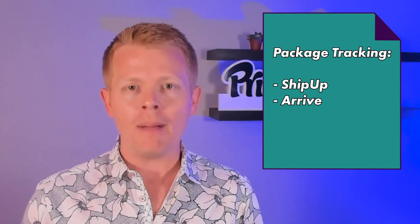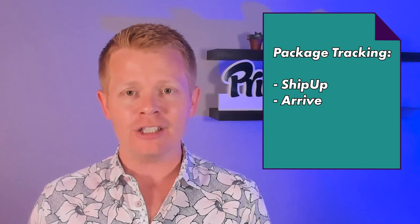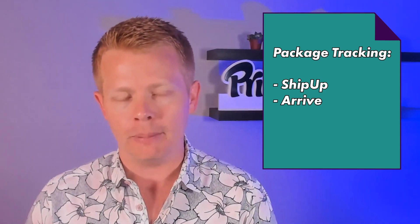I don't personally see the value in trying to make a few pennies or commissions off your customer — it's really not the key focus, which to me is removing the hassle of that return and exchange process. For package tracking, there are a couple of app alternatives: one is called ShipUp and the other is called Arrive. In both cases, they help the user with the package tracking side of their experience, but they don't offer the insurance component.